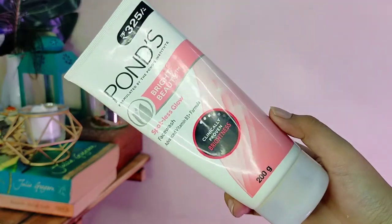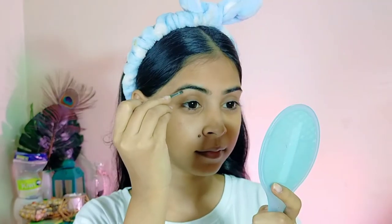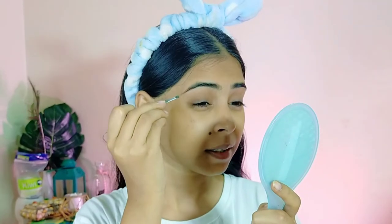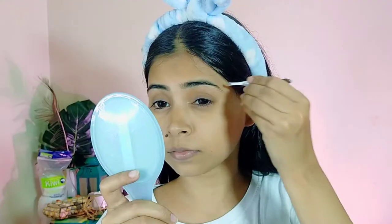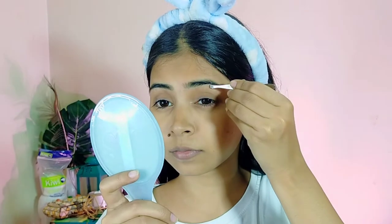I like to keep it simple. I used a cleanser which was Pond's White Beauty, and then quickly I just fixed my eyebrows using this really simple tweezers.